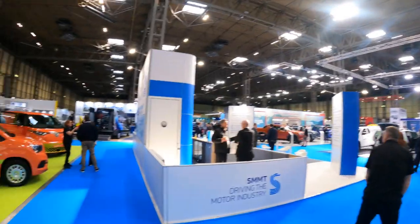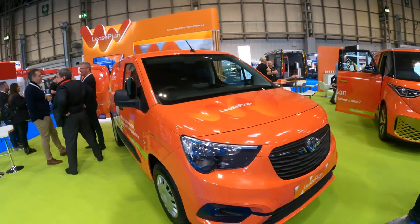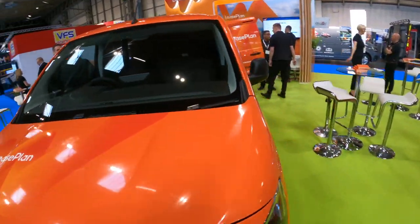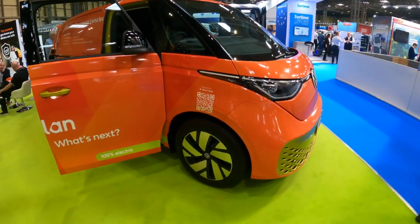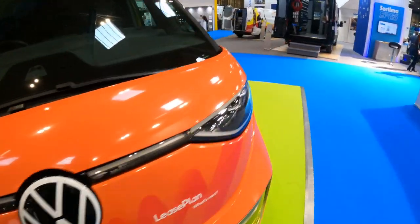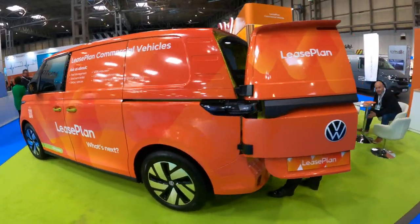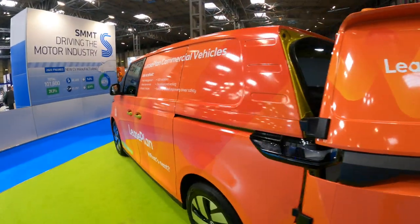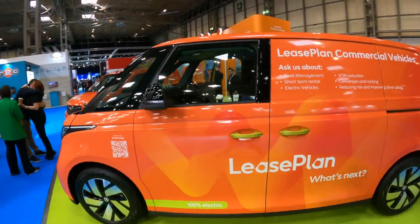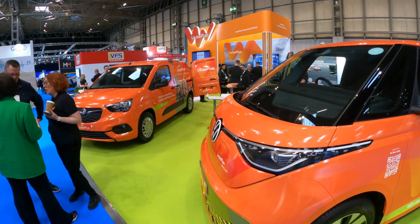On the Lease Plan stand, they have some electric vehicles including the Vauxhall e-Berlingo and the ID Buzz — wrapped in gold or citrus yellow with branding on it, as Lease Plan is a partner of nevo.ie. The ID Buzz Cargo has plenty of space on the inside. Great to see it at the CV Show 2023.